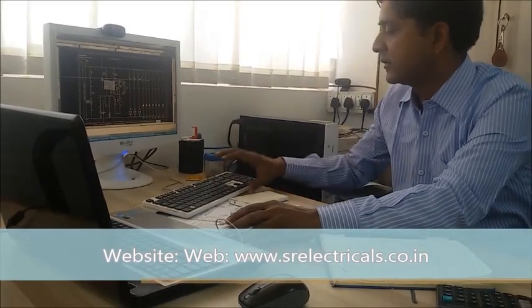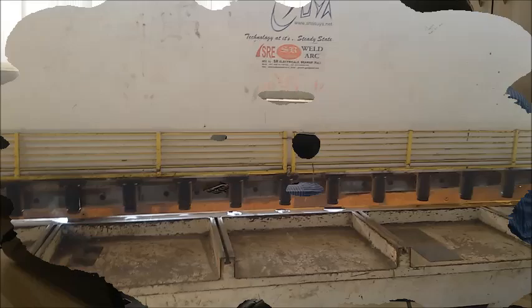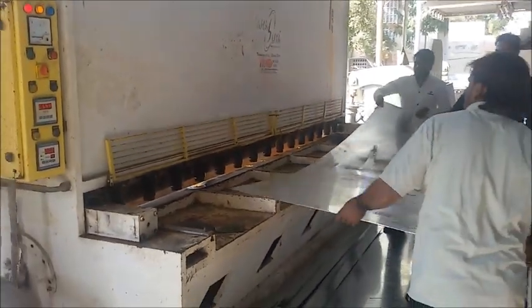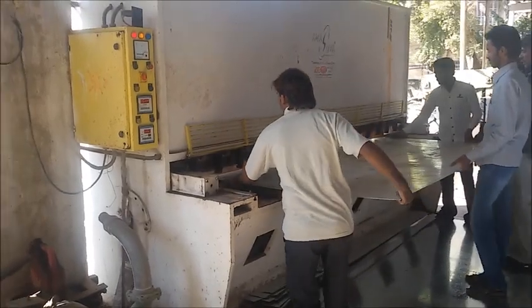Being electronics engineers is an added advantage to customers, since it facilitates to up-bring the technical requirements and quality of the product. We interact with our customers at the stage of designing the enclosures to make an excellent product.